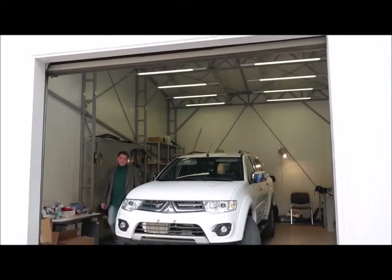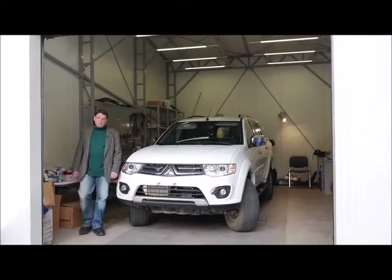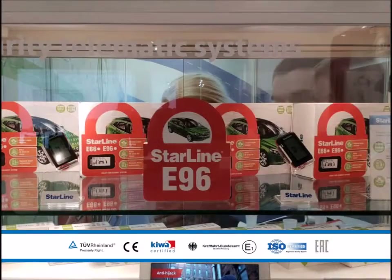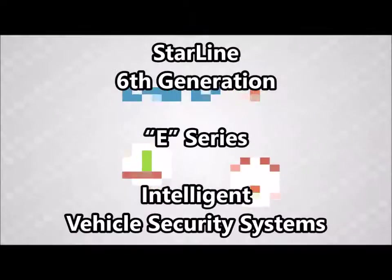Good afternoon, my name is Douglas. In the following series of programs, I'm going to be telling you about how to safely protect your automobile from theft and burglary. The Starline E90 is the standard security and telematic system to protect vehicles.